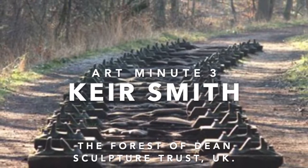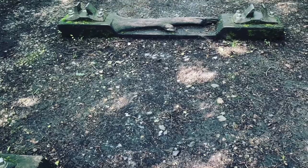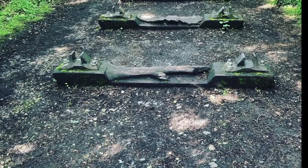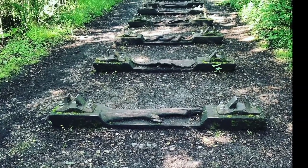This is the Iron Road by the British wood and stone carver Keir Smith. It is made up of a line of 20 carved wooden railway sleepers which run along a disused railway embankment in the Forest of Dean in the Wye Valley.